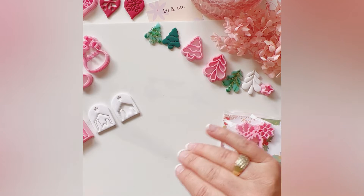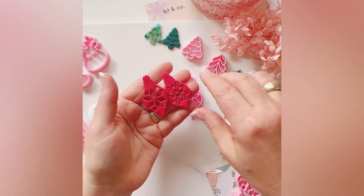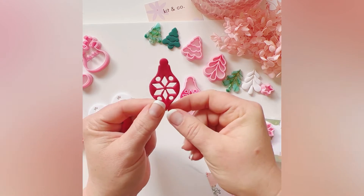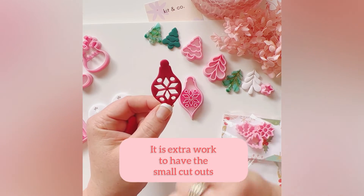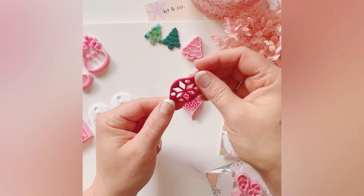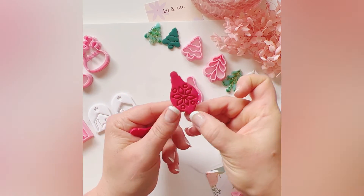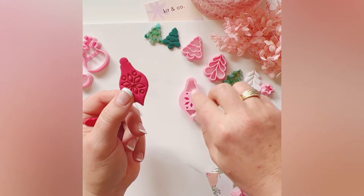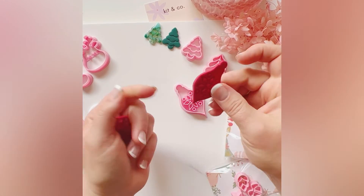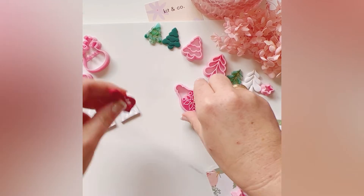Moving on to more traditional pieces: there's the bauble cutter. When I was working with it, I had designed it so it would cut all the way through the clay, giving you lovely hollow cutouts which could be filled with resin and glitter, left on their own, or backed up against a different colour clay. I also found that if I rolled a thicker slab, I could press down more firmly on the outside and not so much on the inside, and I'm left with an impression rather than a cutout. A dual usage — so that's the bauble cutter.